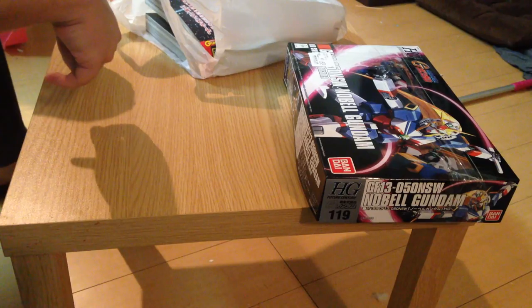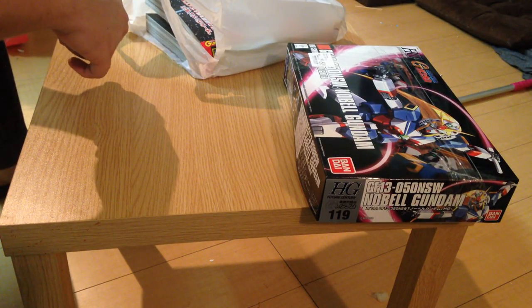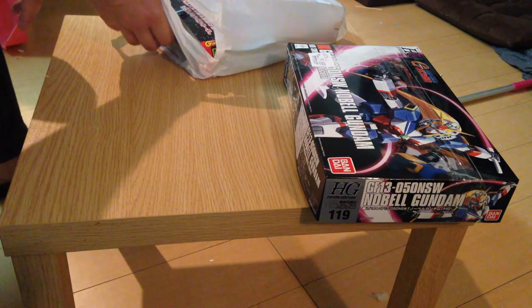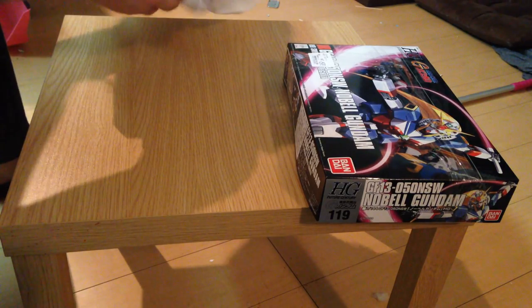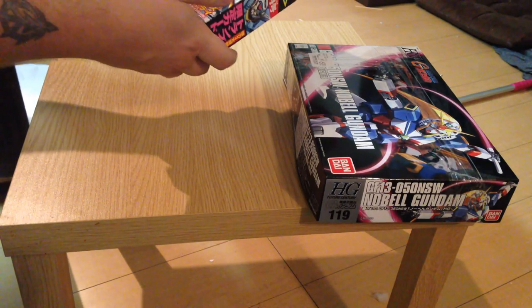She has much cooler hair than the classic G Gundam model, so yes, we're excited to have a Nobel Gundam. We will be putting her together. We actually had two before we moved to Japan but had to get rid of those.